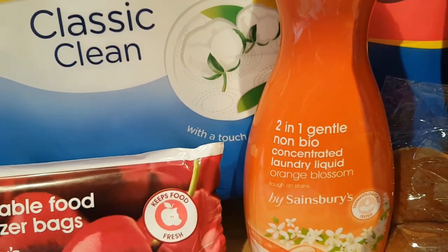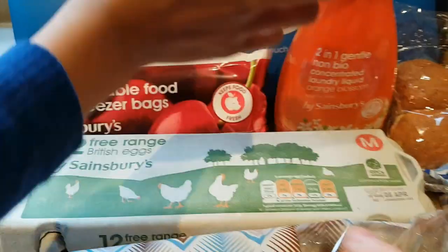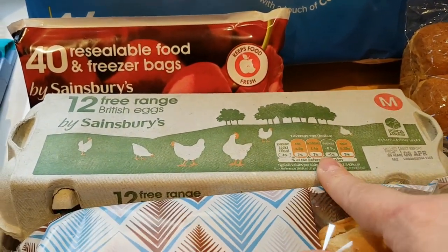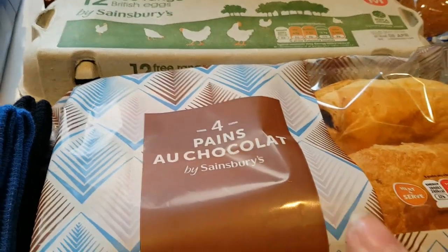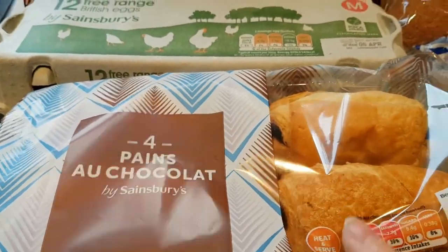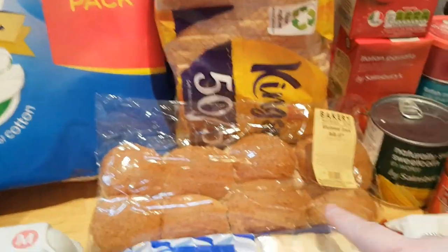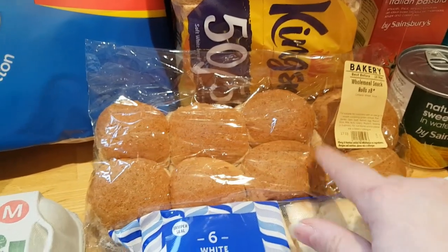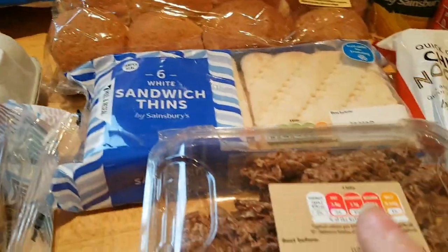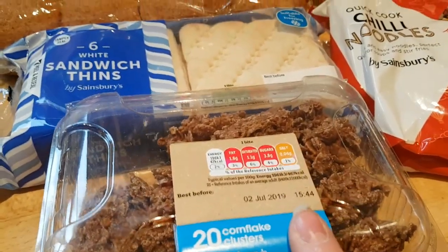Caleb and I smelled them all and we decided this orange blossom one was the nicest. On to food — we've got a dozen eggs, breads, we've got some pan au chocolat to have something a little bit different perhaps for breakfast in the morning. We got our usual 50-50, we got some of these little brown snack rolls which are really good for a lunchbox item, some sandwich thins, and then some chocolate cornflake clusters.